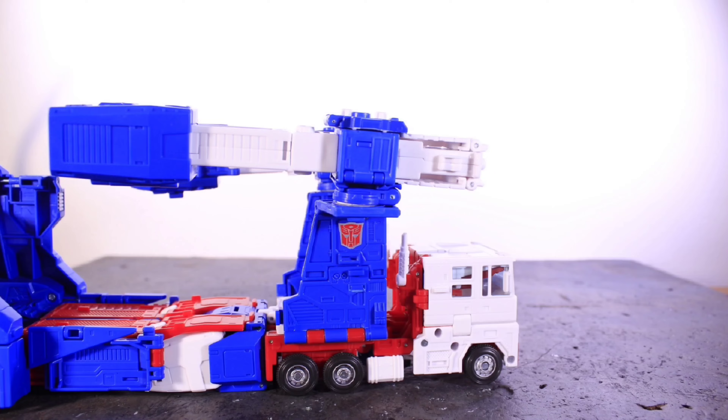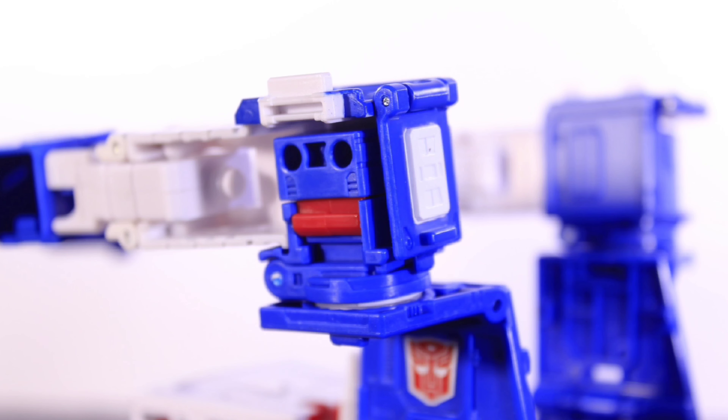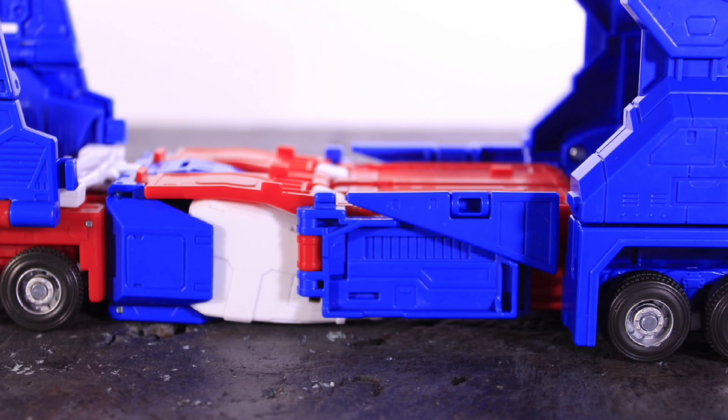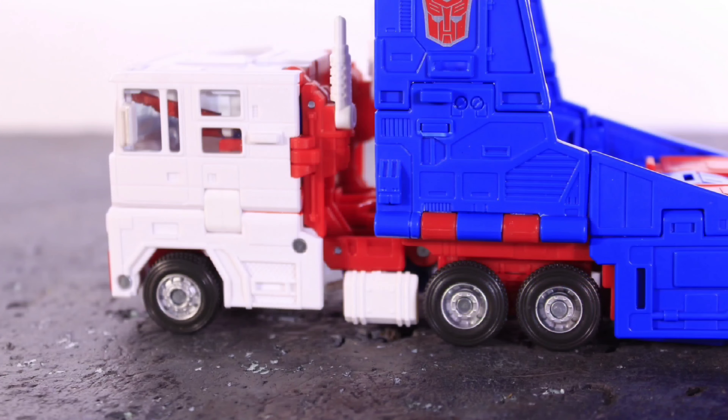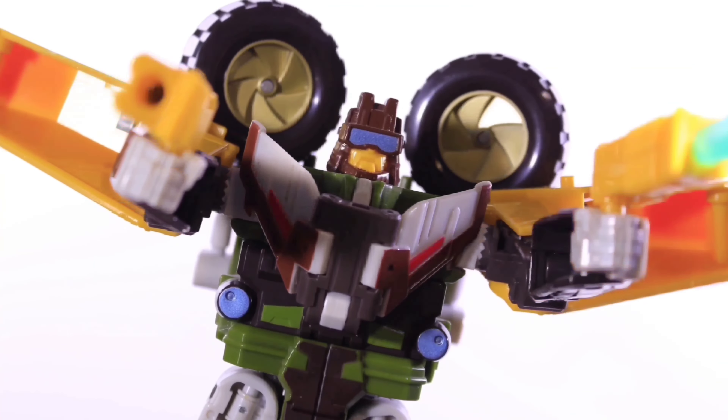But yeah, that's pretty much it for this video, guys. Let me know down in the comments below how you all feel about this remold of Legacy Leo Convoy. Do you think it's better than the original release? All my social medias are linked down below, and my email is also linked down below if you want to hit me up about business inquiries or message me about whatever.